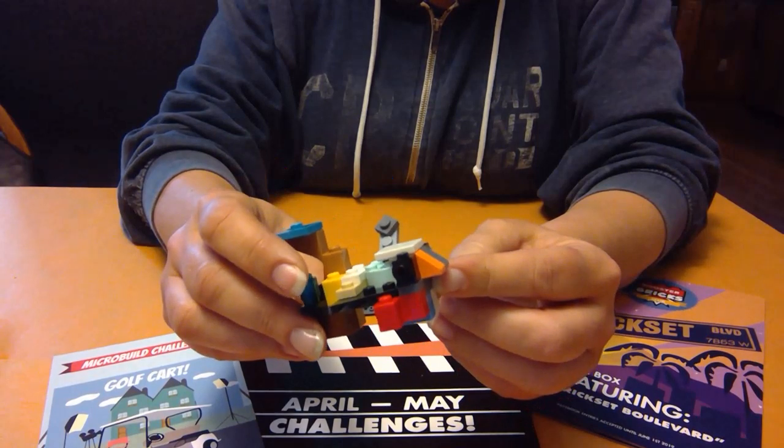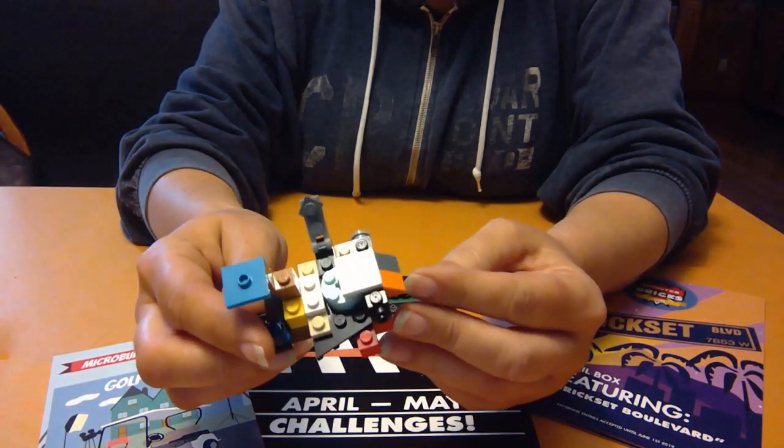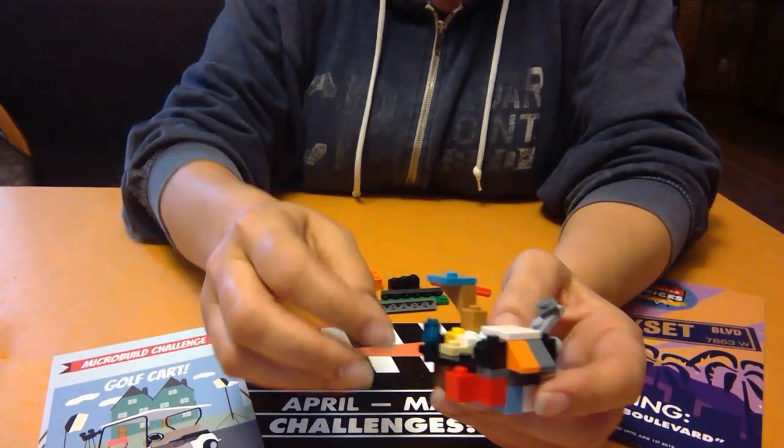So there's my golf cart. What would you have built if you had these pieces? Until next time, happy building and thanks for watching.